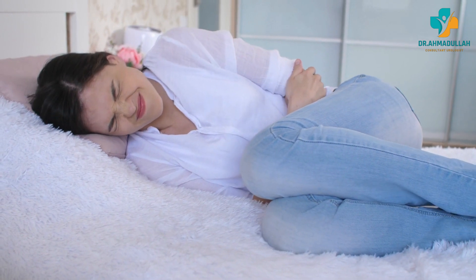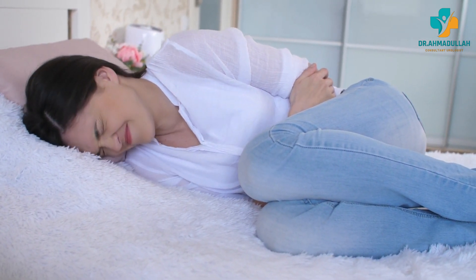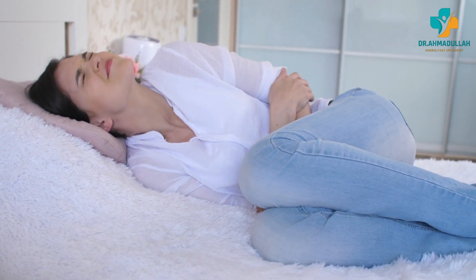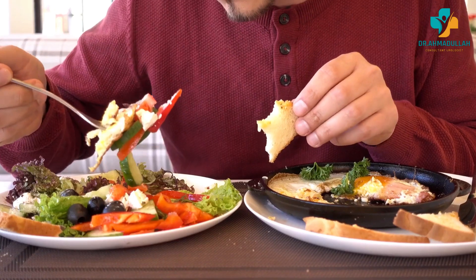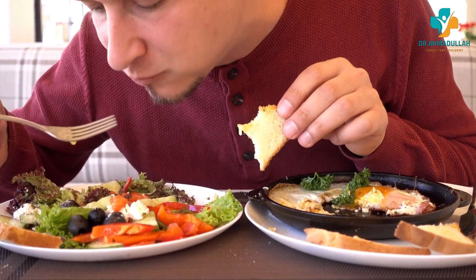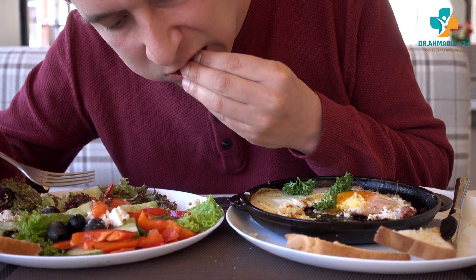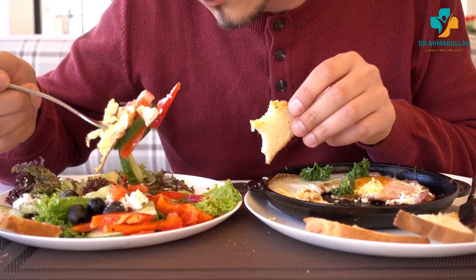In the hours to days following the procedure, patients may experience some discomfort or pain and may be prescribed pain medication. Over-the-counter pain relievers such as ibuprofen or acetaminophen may also be recommended. Patients may also be advised to increase fluid intake, reduce sodium intake, and avoid certain foods to reduce the risk of future stone formation.